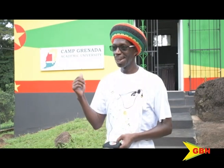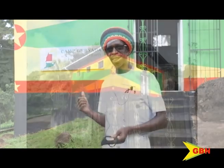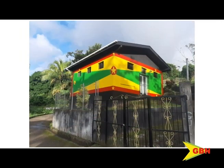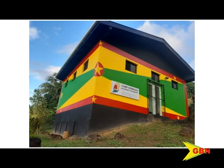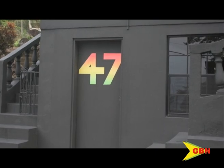We met construction lecturer Eric Young of Diamond Street last year when his creativity made waves on social media for his bold choice in design for the Camp Grenada Academic University. Young has once again taken on a bold project which he began last year and quite suitably completed just before the country's 47th independence.